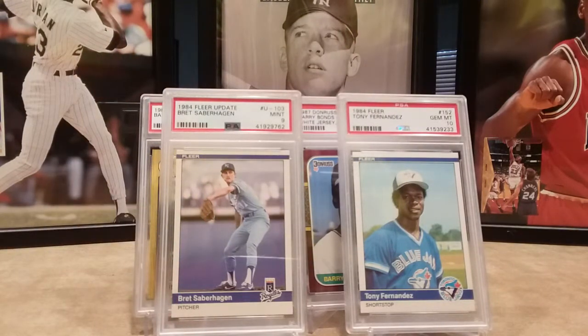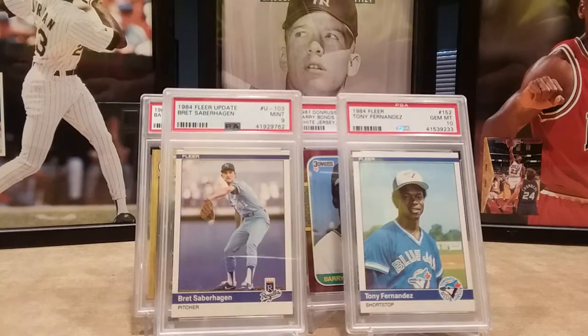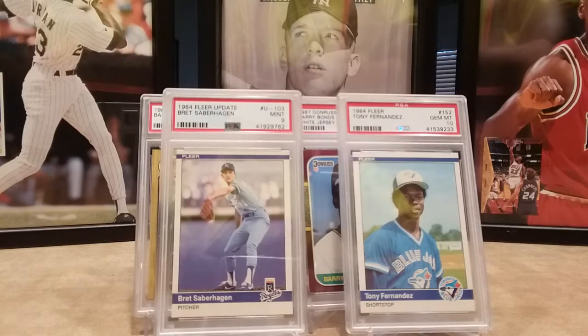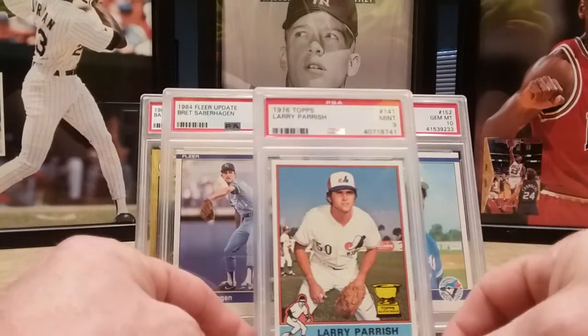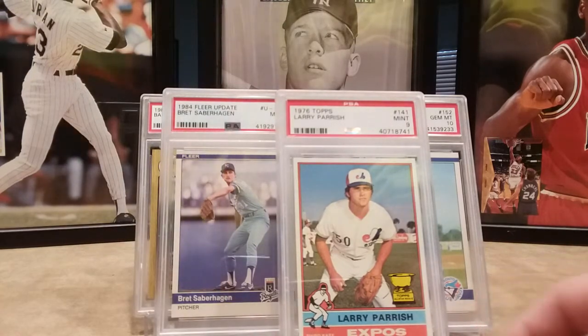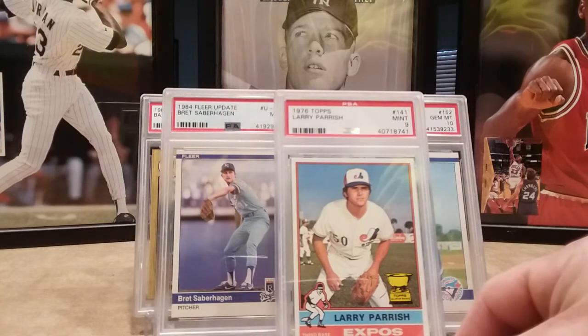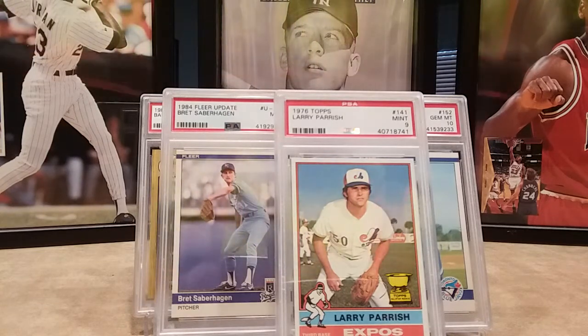A couple of older ones here — one from the All-Star Rookie Cup. This guy had a pretty decent career, around 250-some home runs. Larry Parrish spent a little time with the Expos and the Rangers, and also did a couple seasons in Japan.